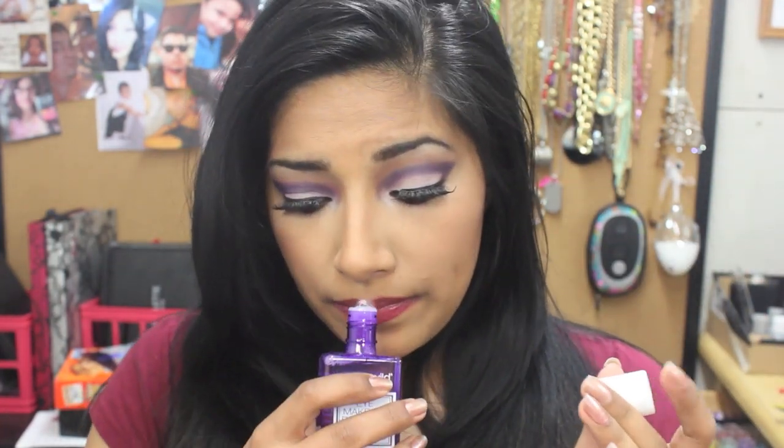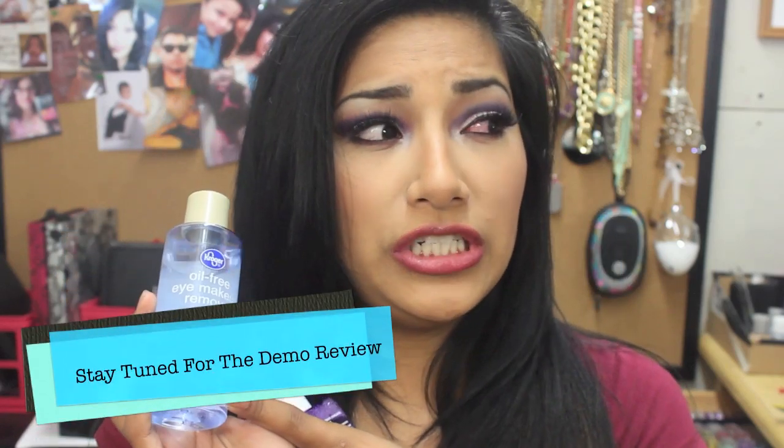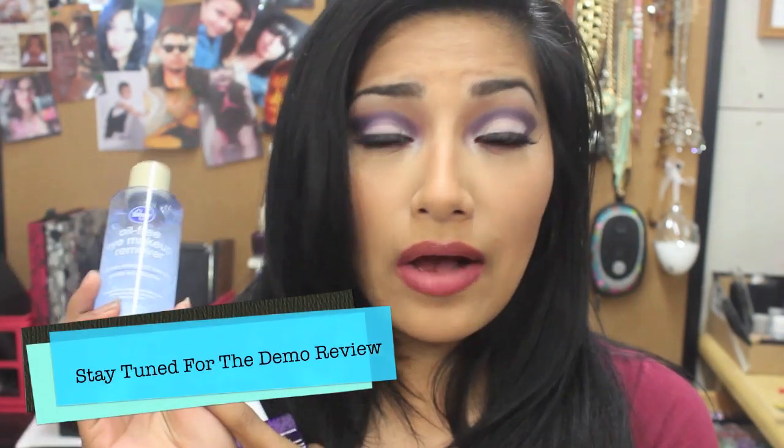First, I went out and bought this Wet and Wild eye makeup remover. Since I've been gone for a while I've used it, and this sucks. It was three bucks — don't purchase it. It doesn't remove anything; it smells great but it sucks. I also got the Kroger oil-free eye makeup remover for three dollars too. It's awesome — it's a dupe for the Neutrogena one. It removes your makeup great.